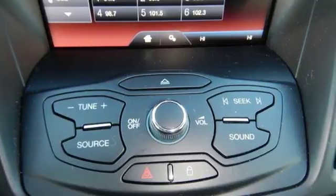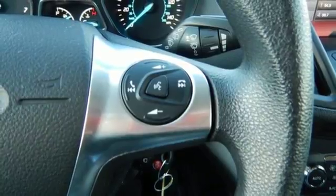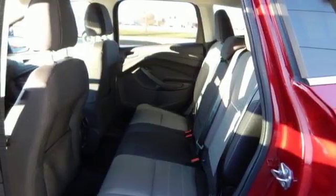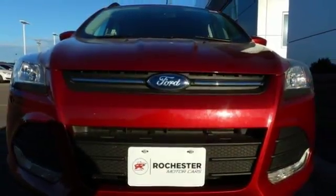This eco-friendly Escape provides plenty of road safety too, thanks to the personal safety system, tire pressure monitor, and AdvanceTrac with Roll Stability Control. Bring the family in for a test drive today.